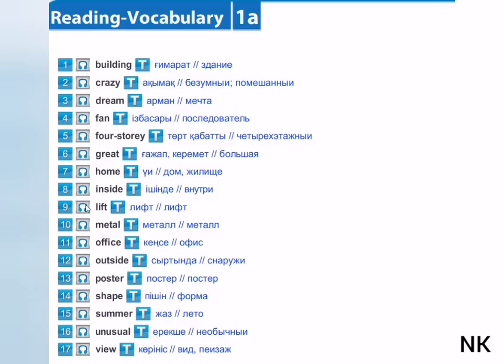Lift. Metal. Office. Outside. Poster. Shape.